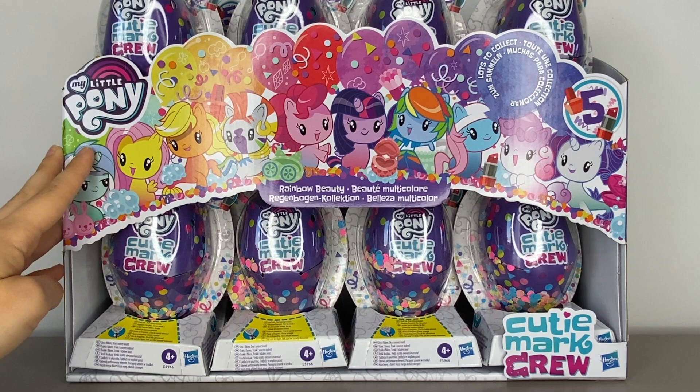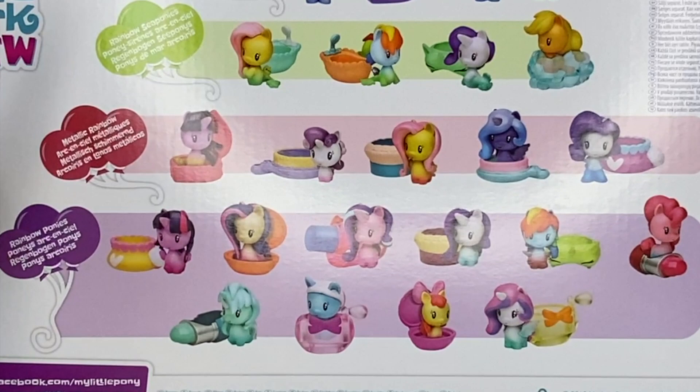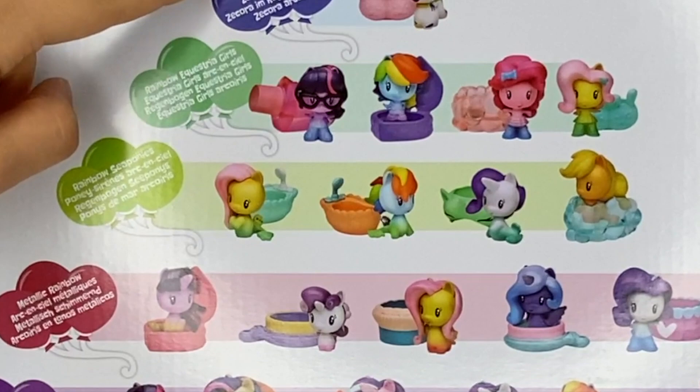Most notably, Rainbow Zecora and Sweetie Belle — I definitely want those two. On the back you can actually see all the ones you can get, which includes Rainbow Ponies, Metallic Rainbow, Rainbow Sea Ponies, Rainbow Equestria Girls, and of course the chase figure, Rainbow-fied Zecora.